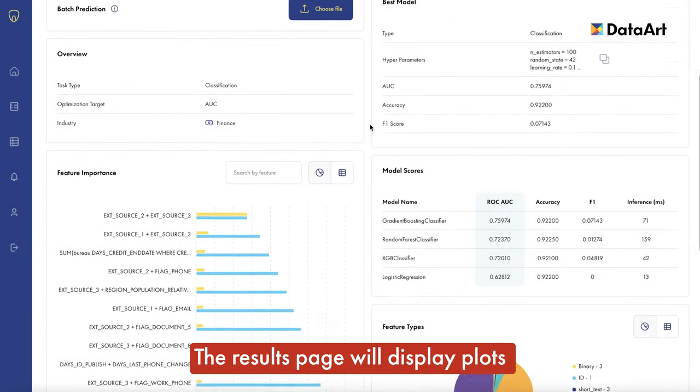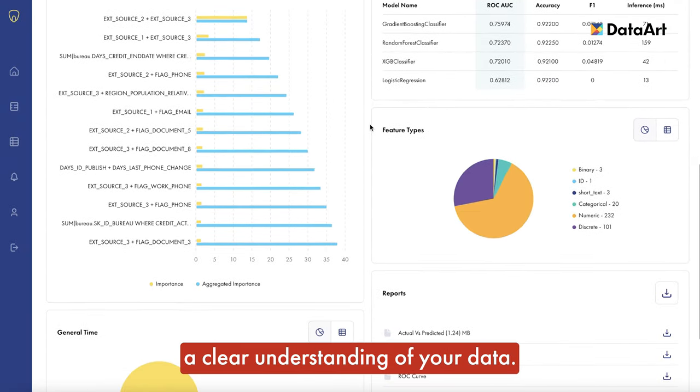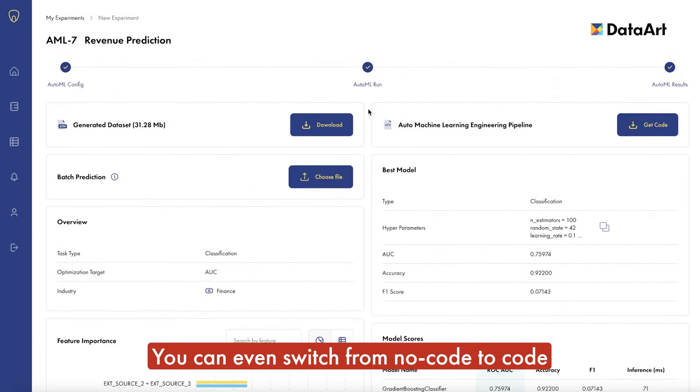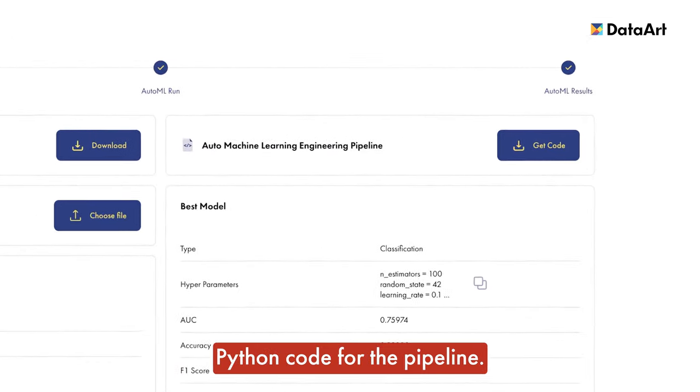The results page will display plots and reports that will give you a clear understanding of your data. You can even switch from no-code to code and generate open-source Python code for the pipeline.